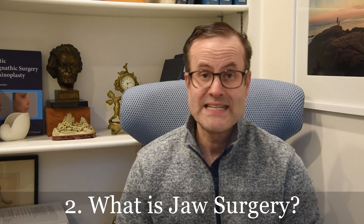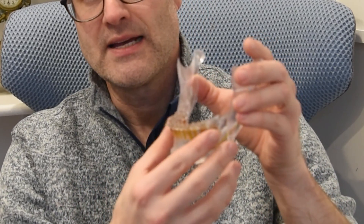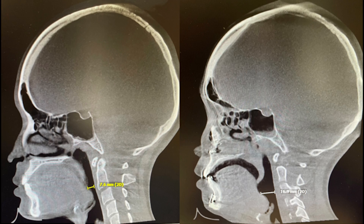Number two: what's the definition of orthognathic or jaw surgery? In general, this refers to a series of different procedures that affect the upper jaw — a LeFort osteotomy, where we typically move it through the sinuses into the appropriate position — the lower jaw, typically a sagittal split osteotomy, where we reposition the tooth-bearing segment, and/or a genioplasty or chin procedure, where we change the position of your chin. Orthognathic surgery refers to usually some combination of those three procedures.